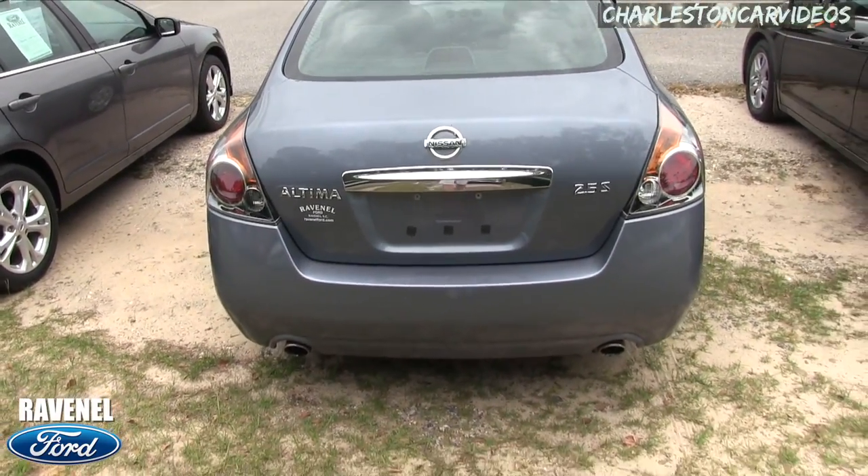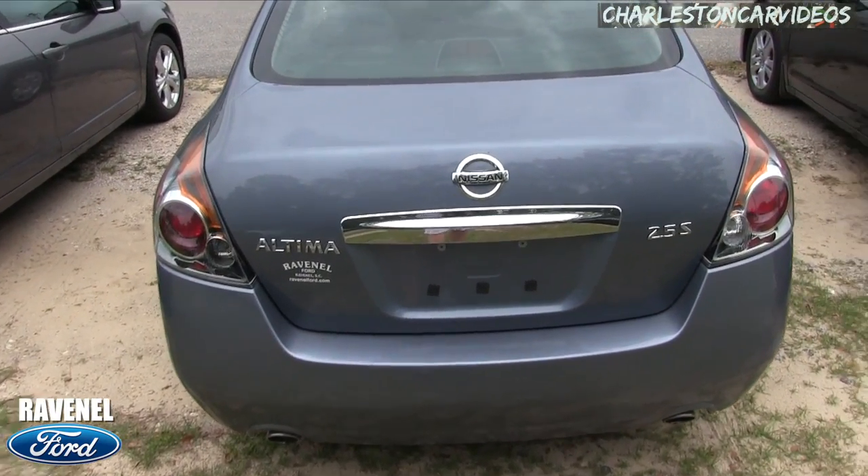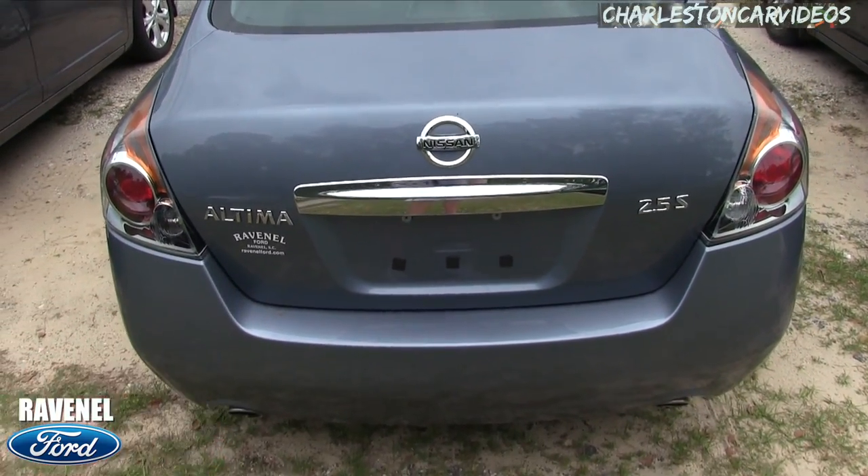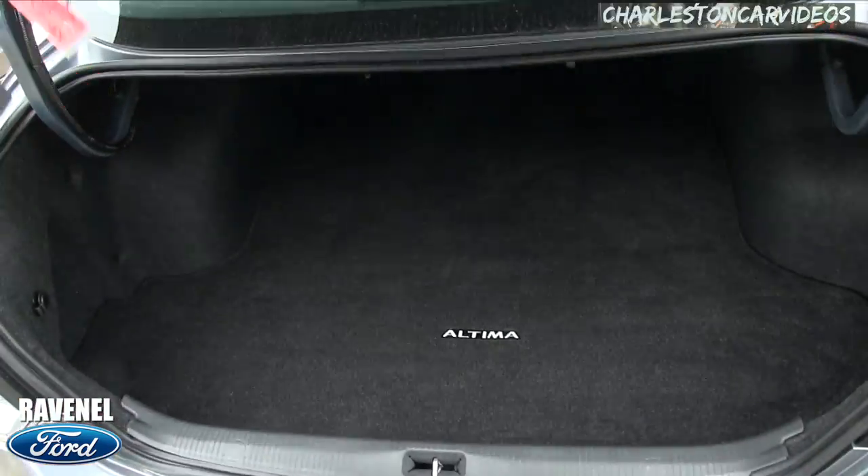It does have dual exhaust in the rear. Not bad, right? Yeah, this is pretty sporty. Nissan is a Japanese vehicle and they are reliable, good cars. A lot of people love them.